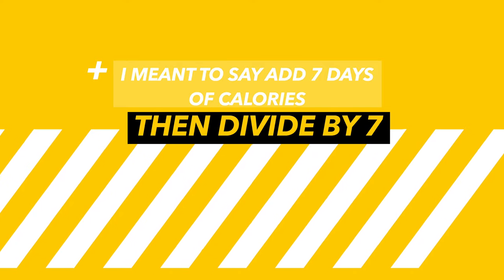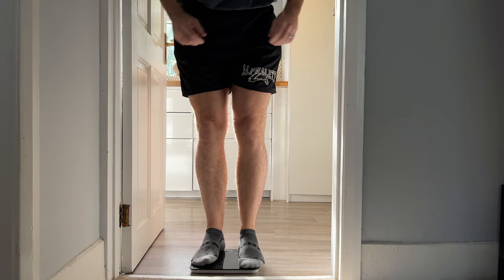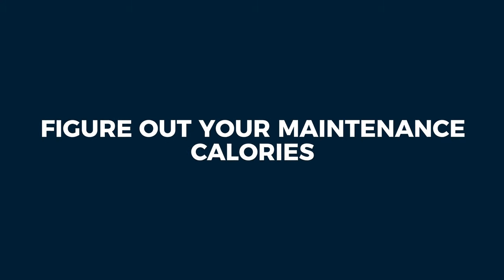Do this for seven days, figure out how many calories you're eating every day, times that by seven, then divide by seven to get your daily average. Within this process you also need to be weighing yourself daily. If the scale reduces you're in a caloric deficit; if it increases you're eating in a caloric surplus. Use this information to figure out where your maintenance calories is.